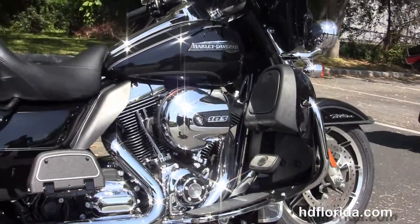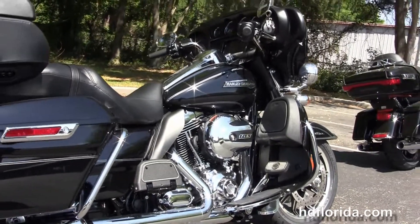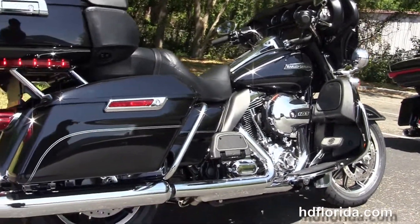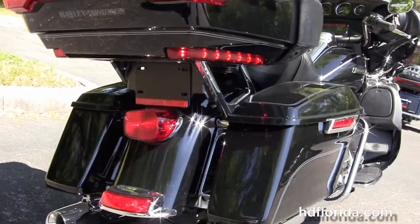We move back to the color-matched lower fairings with the integrated air dams and the one-touch glove boxes. We've got the rubber-mounted air-cooled 103 cubic inch high-output Twin Cam engine with six-speed transmission and full-size rider and passenger floorboards.